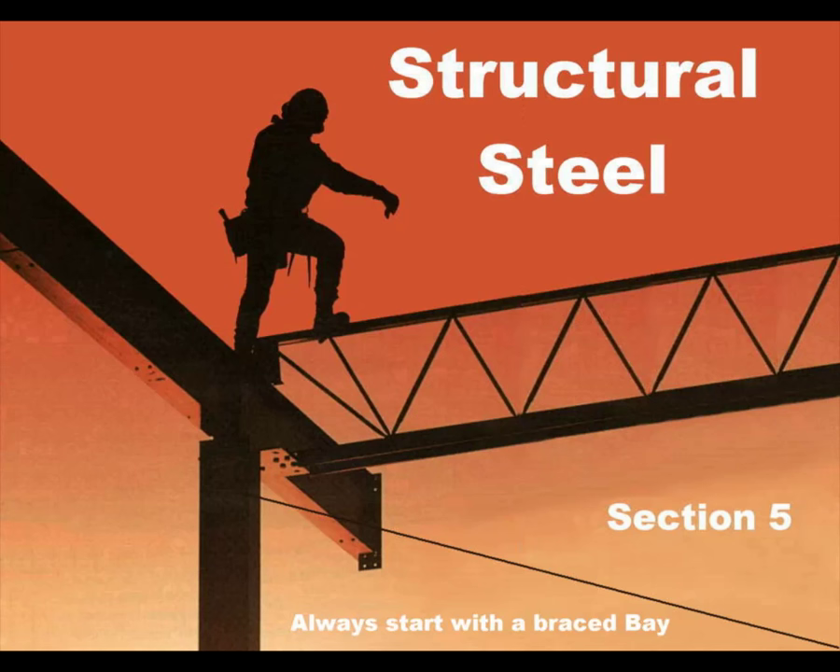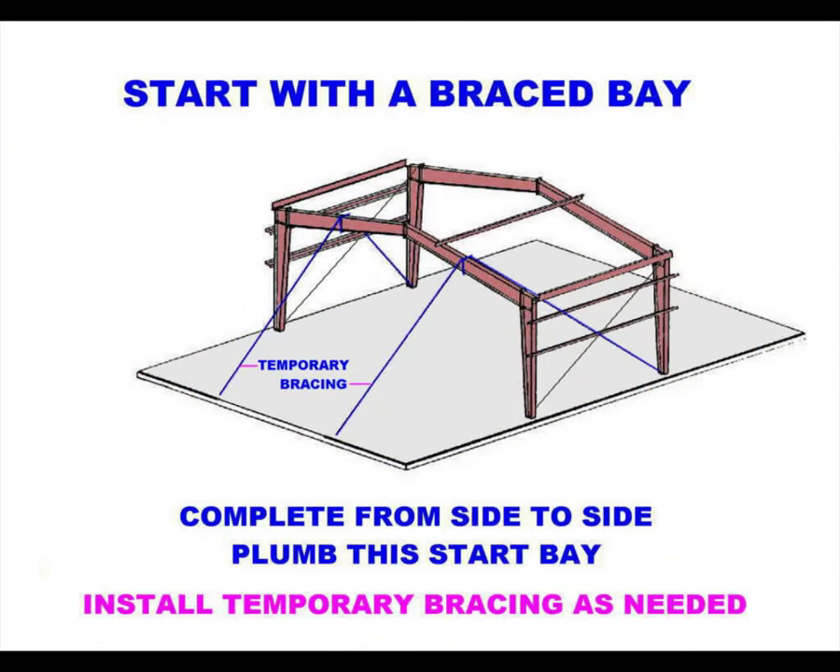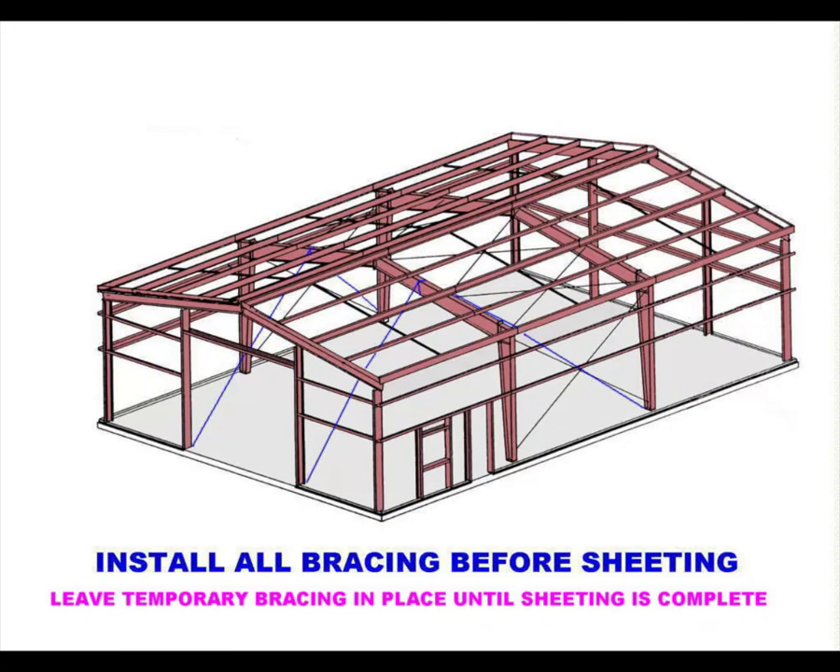Safe and efficient structural steel erection begins with the first braced bay. MBMA strongly suggests that, when possible, the first bay be completed from sidewall to sidewall before erection continues on the remaining framework, except for extremely wide buildings or where impractical. That includes primary frames, purlins, and eave struts, and loosened permanent rod bracing. The framework should be adequately braced with properly anchored construction tie-offs, and it is mandatory that the builder adequately stabilize all erected components until the entire structural shell, including the sheeting, is complete. Nearly all construction phase failures can be attributed to inadequate construction bracing.